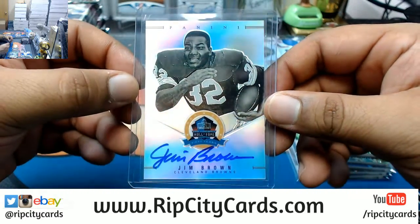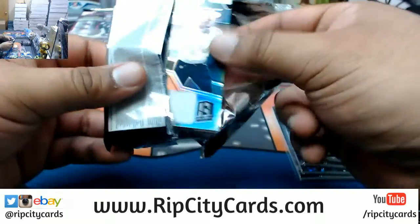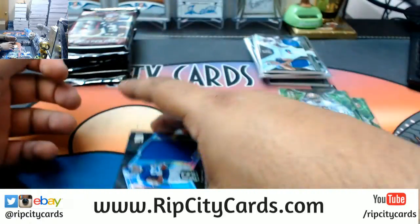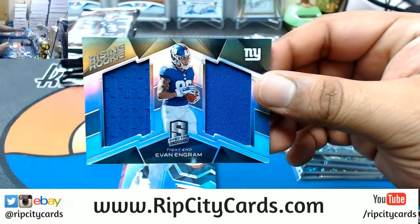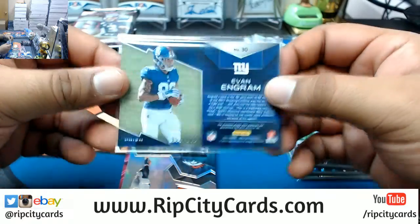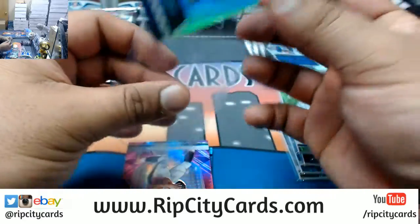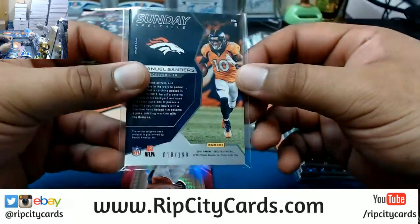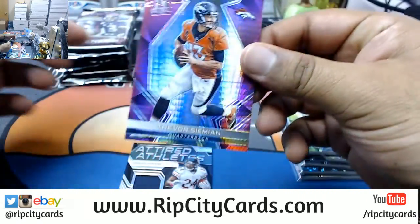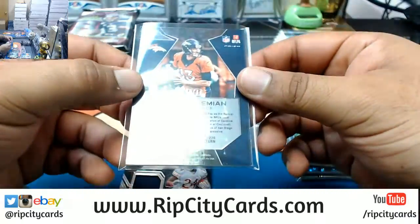Very nice, sick card. Dual relic for Evan Ingram, Giants, numbered to 199. Broncos — Emmanuel Sanders, numbered to 199. Trevor Simeon of the Broncos, numbered to 15.